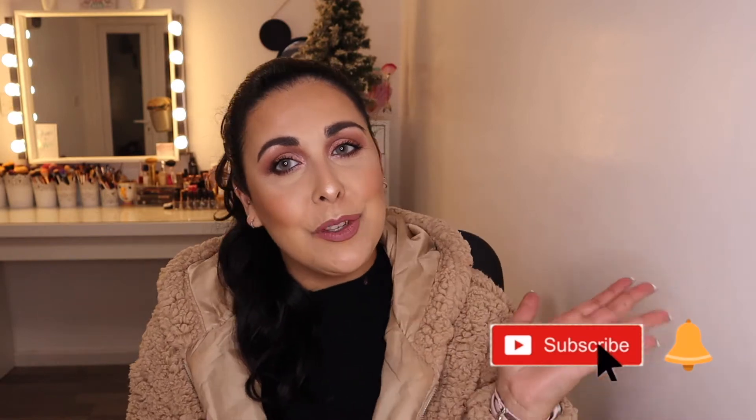Hi everyone and welcome back to my channel. If you're new here, I'm Letty. This is Letty Sparkle. I'm a crazy 35-year-old makeup person from England. I live in Bournemouth and I love all things makeup. So if you love makeup too, please consider subscribing to my channel.